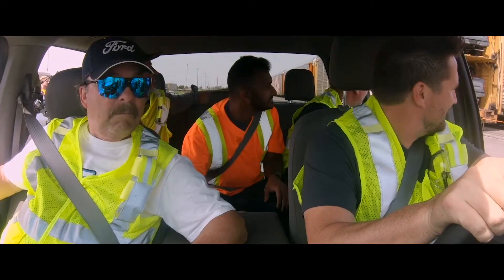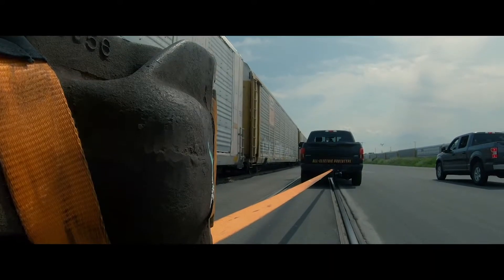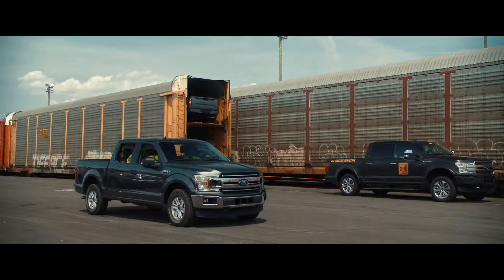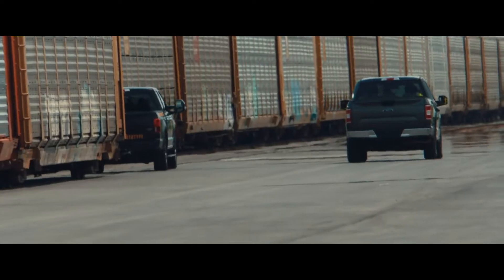Come on baby, come on — it's doing it, we're going! I can definitely feel the weight more with the 42 trucks. That is unbelievable — we're now at 1.25 million pounds.